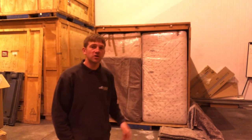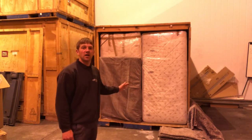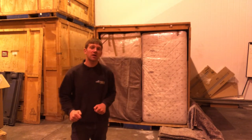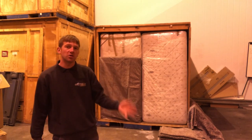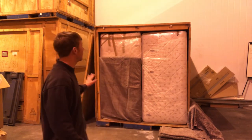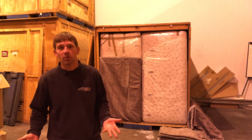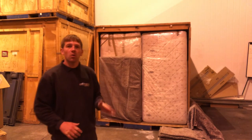The storage unit is loaded now and as you can see we packed it really tight. The reason we do this is because for the most part people want storage because they've sold their current property and they're moving into rented accommodation until they can find a new property to buy. The rented accommodation is fully furnished, so in the meantime they need a place to store their goods — and they want to do that in the cheapest way possible.